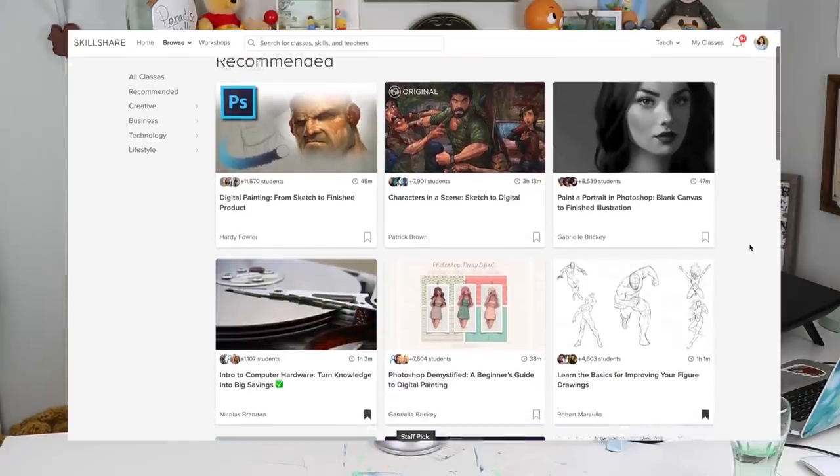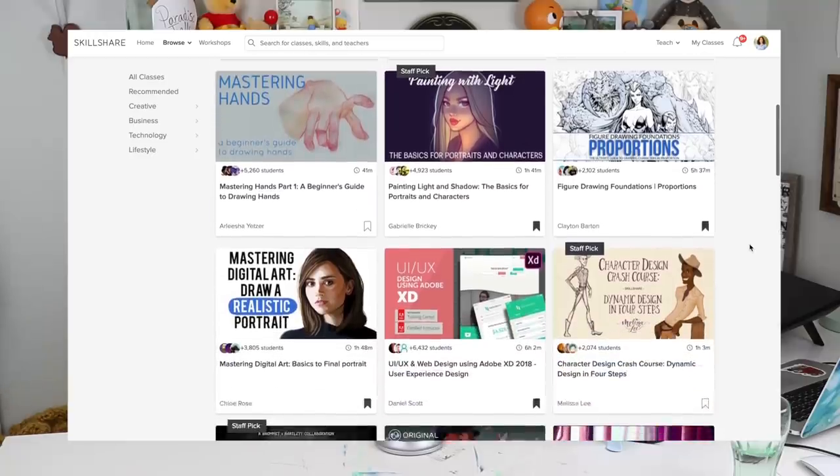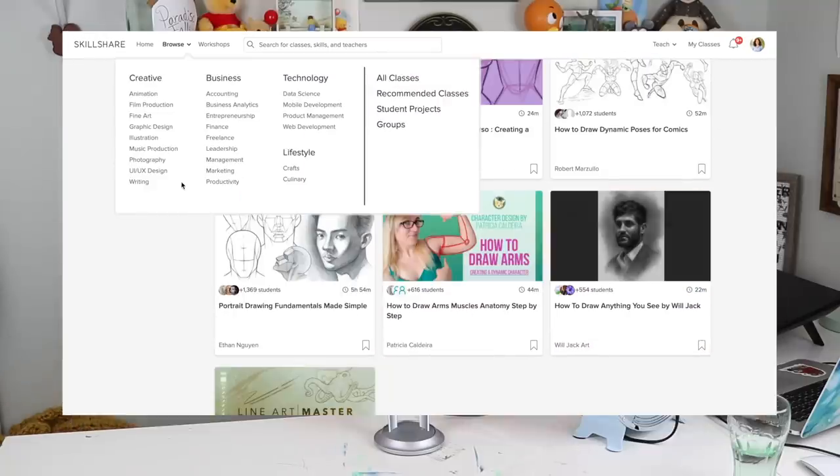I've actually got something really cool for you if you're an artist looking to improve your work or get into character design, concept art, illustration, digital painting, vectoring, photography, business, or design — I have a really good link in the description. You can get two months of free classes from Skillshare.